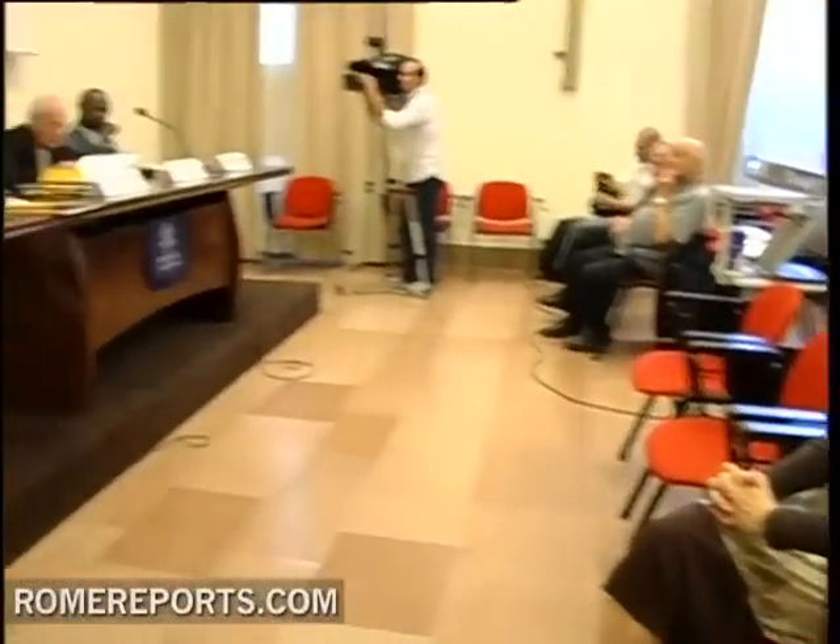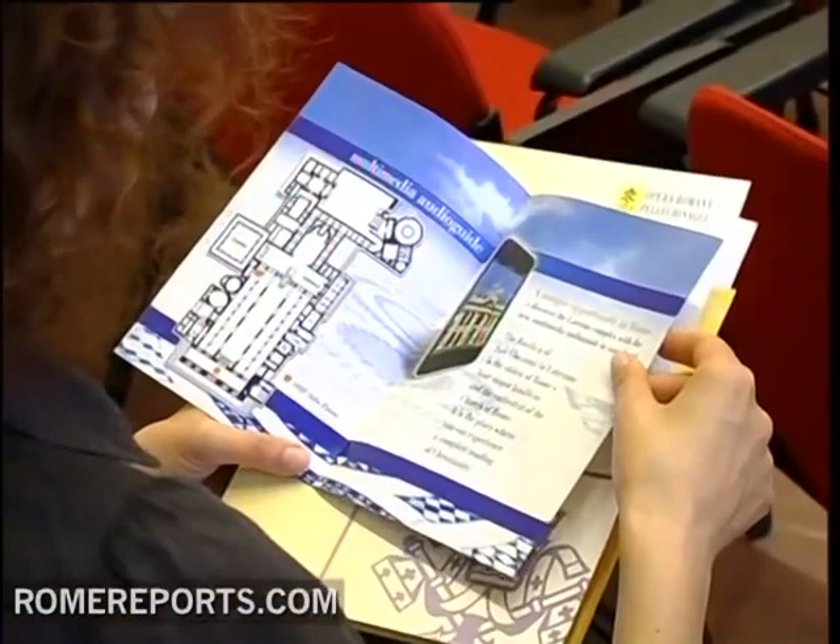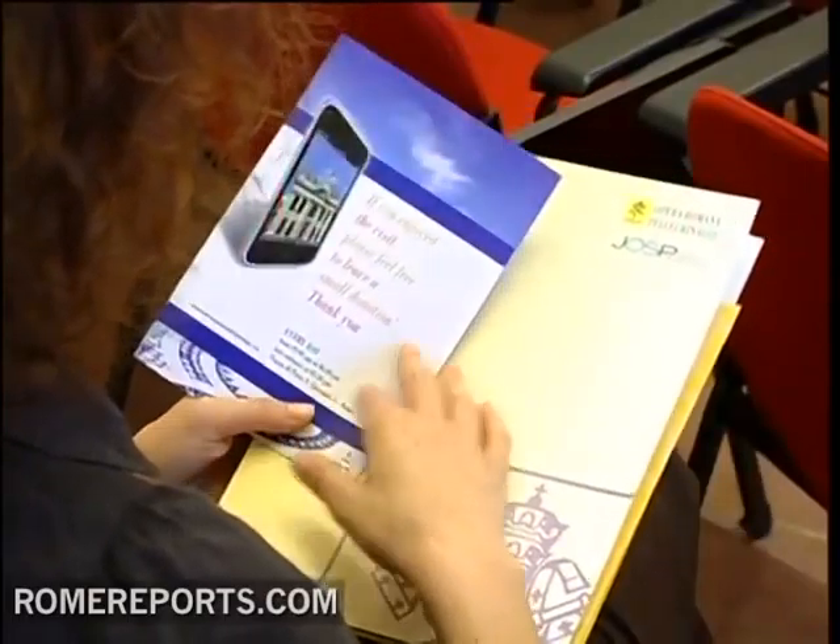Fr. Cesaro Ture is the head of the Pilgrim Agency, and he says St. John Lateran was chosen to test these iPods because of its historical importance in the church. St. Giovanni is the most important church in the Roman Catholic world — it's the first basilica, and what's more, it's the Pope's Cathedral. The Pope is Bishop of Rome, so this is the major basilica of the whole Roman Catholic Church, and I think this is the good place to start.